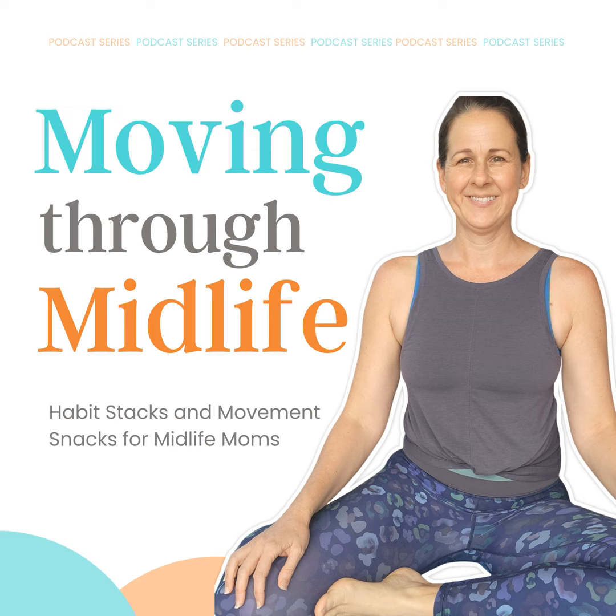It is always my goal to help you and your family move more. So every Thursday, I am dropping a movement snack into your ears to help you and your family move more.